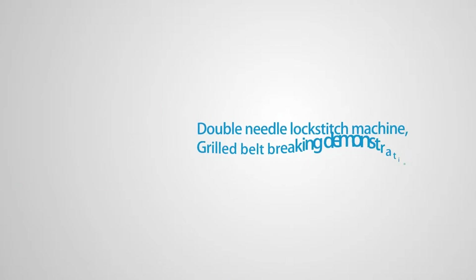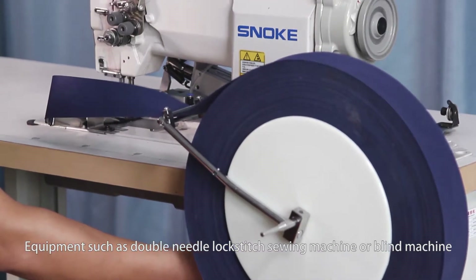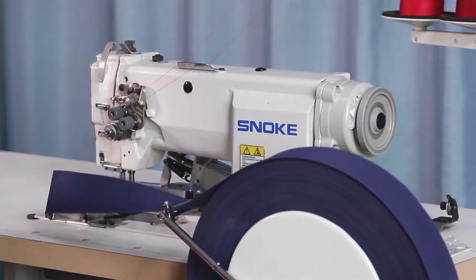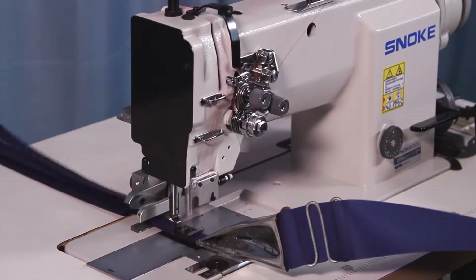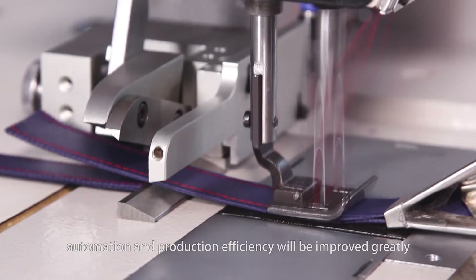Double needle lock-stitch machine — grilled belt breaking demonstration. For equipment such as double needle lock-stitch sewing machines or blind machines, if needed to cut material to a fixed length, after installing the device, automation and production efficiency will be greatly improved.